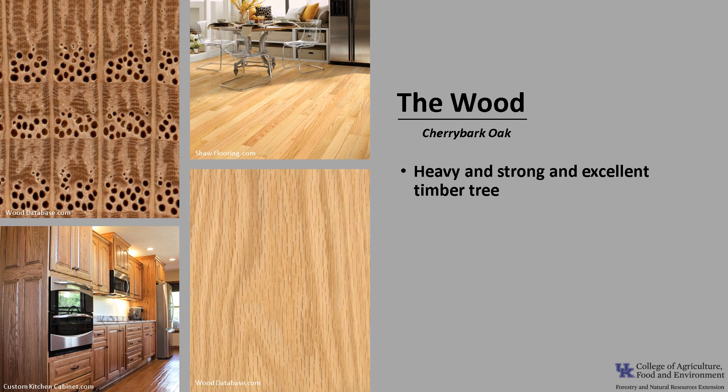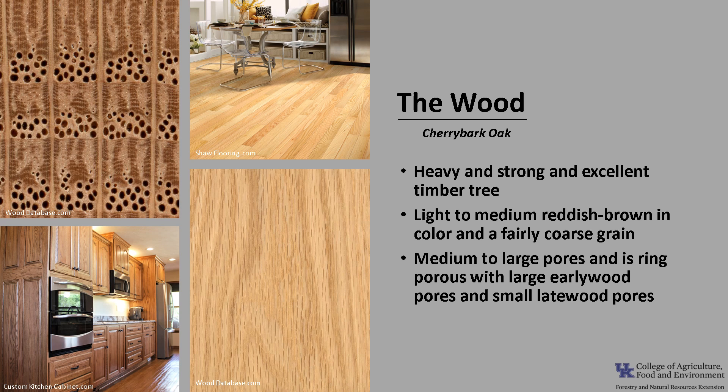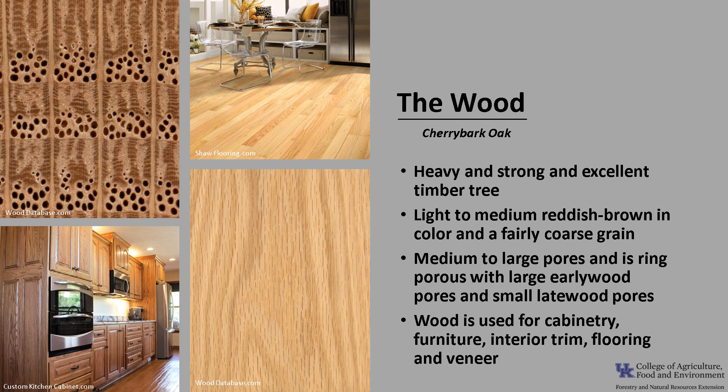The wood of Cherry Bark Oak has many of the same traits as northern red oak, Quercus rubra. It's heavy and strong, and an excellent timber tree. It's light to medium reddish-brown in color, although there can be a lot of variation in that color, and it has a fairly coarse grain. It has medium to large pores and is ring porous, with large spring or early wood pores and small summer or late wood pores. Tyloses does not form in these pores as it does with white oaks, and thus red oaks do not have the same level of decay resistance.